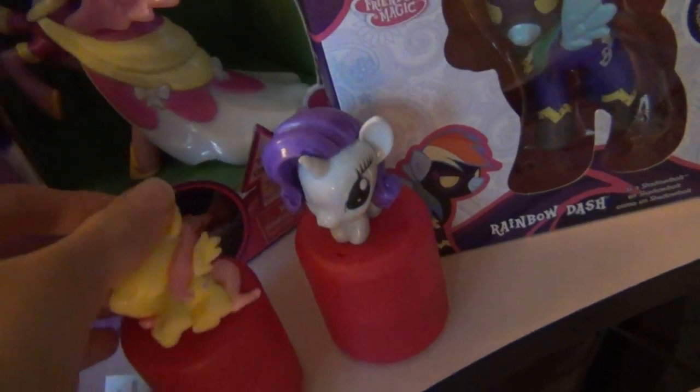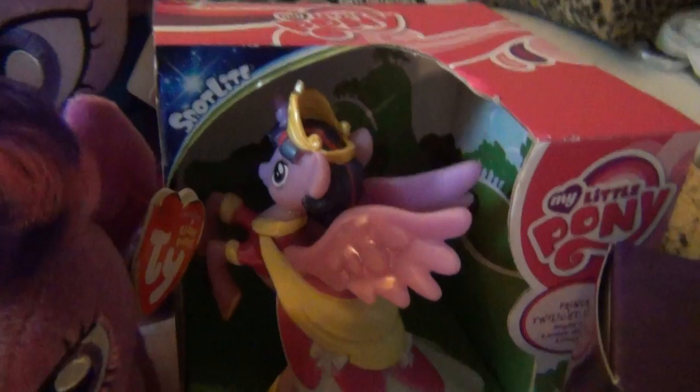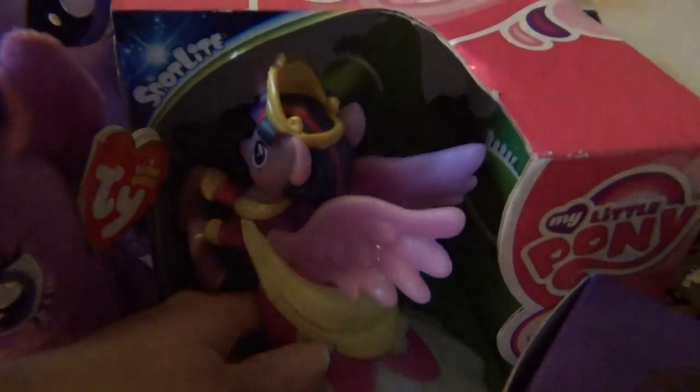I just knocked over Fluttershy. I have Fluttershy and Rarity of those, and Rainbow Dash. The Shadow Bolt Toys R Us exclusive pony. And this thing which I've never seen before — it's awesome, it's a night light featuring Princess Twilight Sparkle. I love it, it's so cool. And these three guys right here.